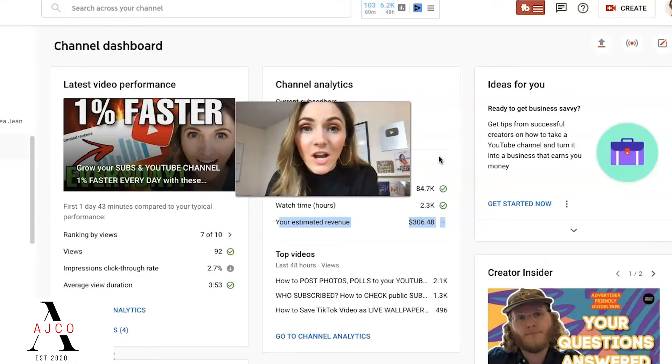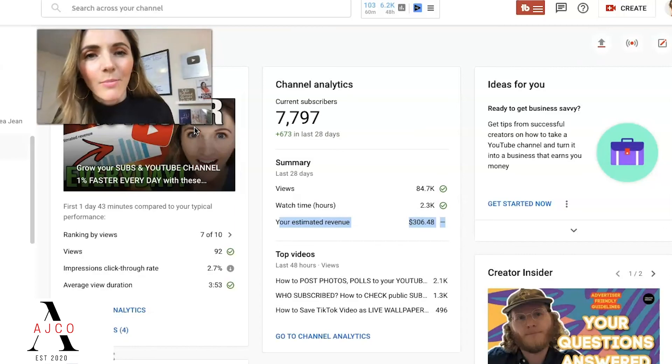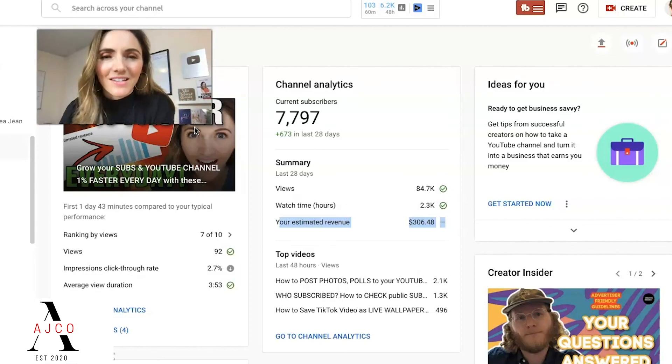In the description box below, I have a free checklist for you — 12 musts to help you have a successful YouTube channel. Be sure to give this video a thumbs up and check out this video right here about how to grow your YouTube channel faster 1% every single day. And I will see you, my friend, in the next one.